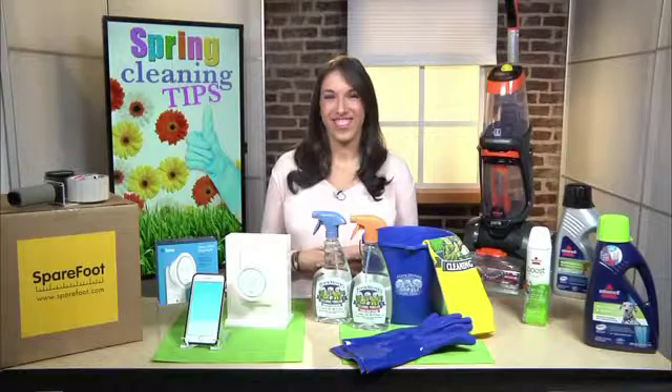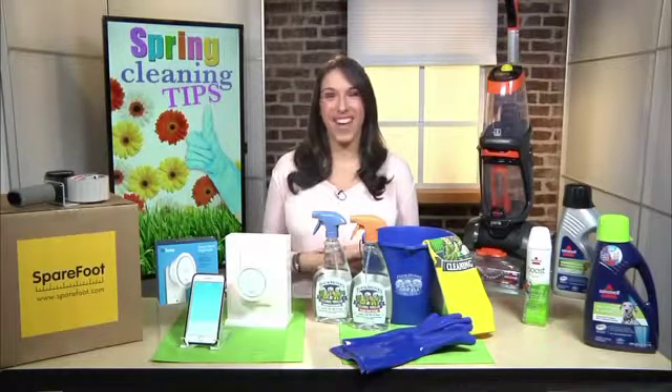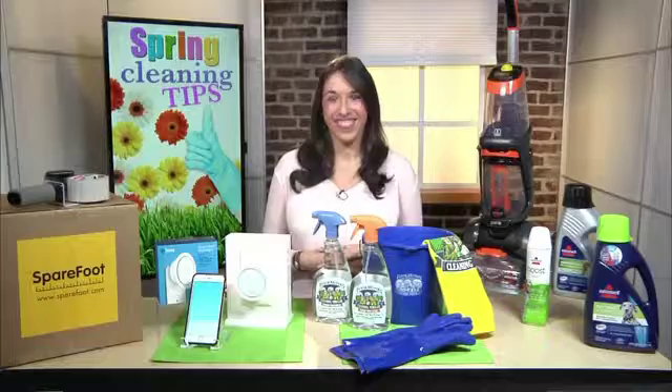Thank you as always, Justine. I appreciate it. Have a great afternoon. Thank you. Thanks for having me. Have a good one. Absolutely. Anytime. Thank you. Bye-bye. Thanks.